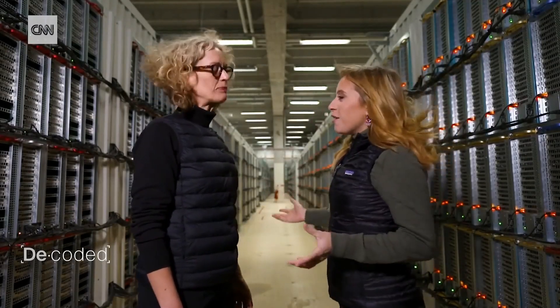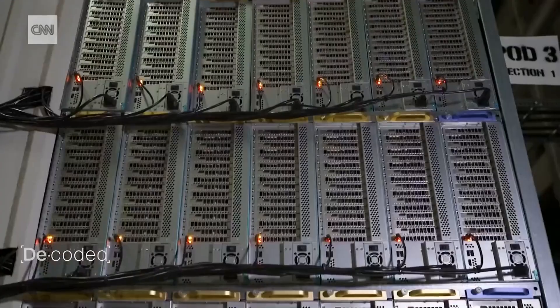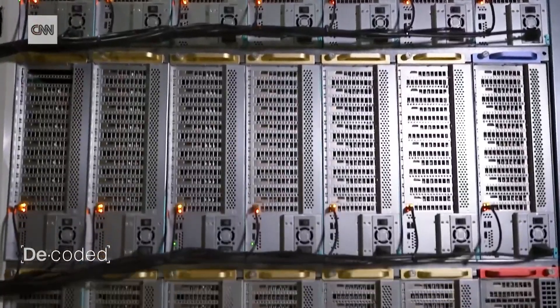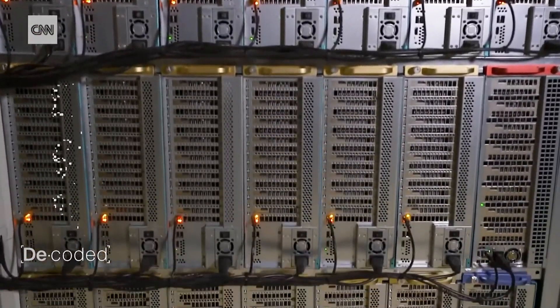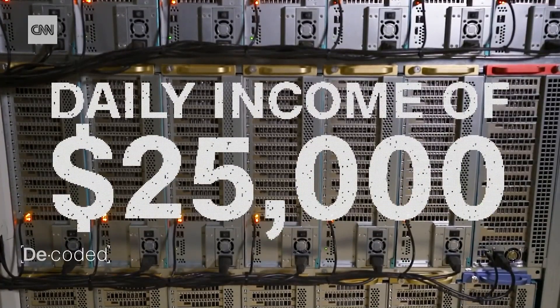All of this for just one and a half Bitcoin a day? Of course the value of Bitcoin goes up and down. At the time of my visit, that's a daily income for Hive of around $25,000.